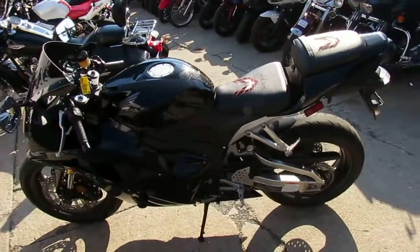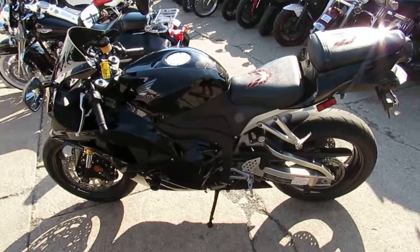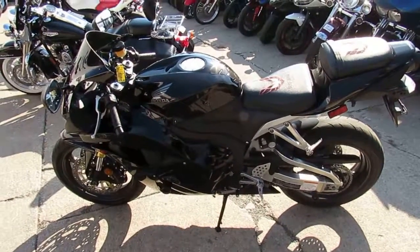Make sure you get over to the website, like us on Facebook, and don't forget to subscribe to the YouTube channel so you can see all these bikes as they come into the showroom. Thanks guys.